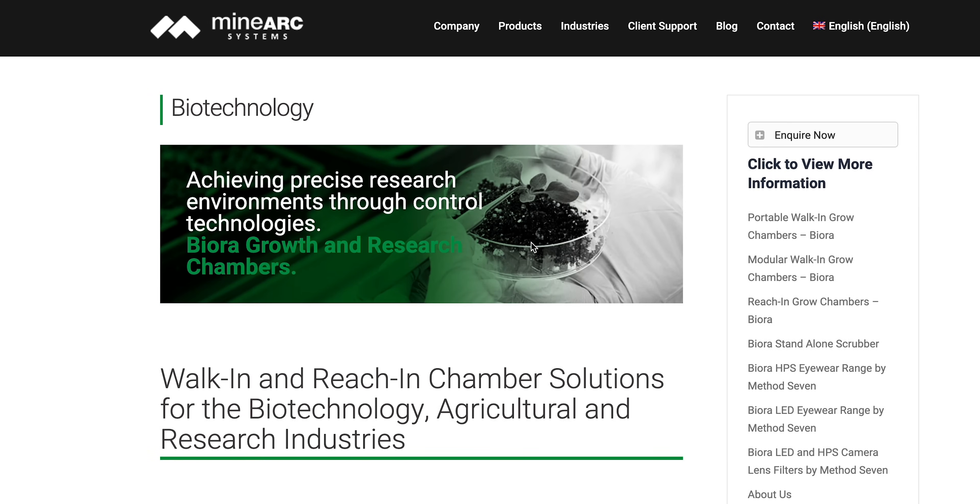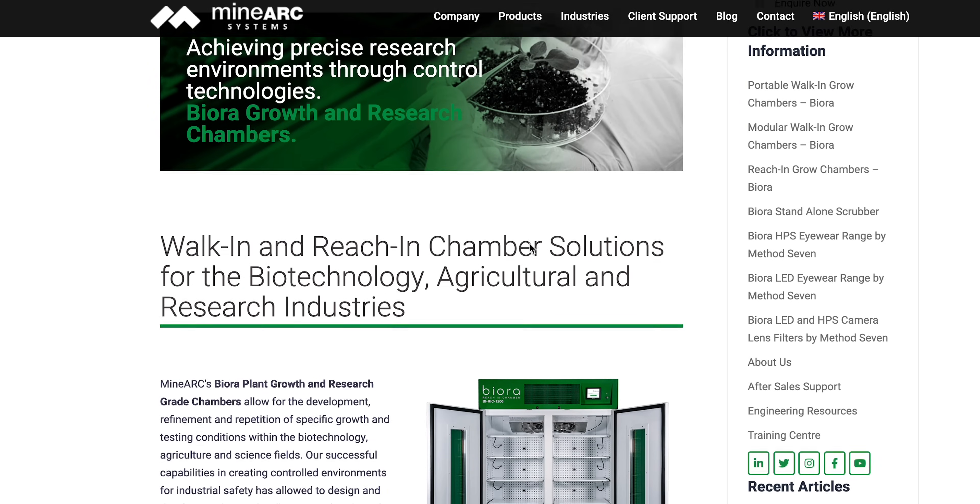To learn more about Biora's versatile products, visit www.minarch.com.